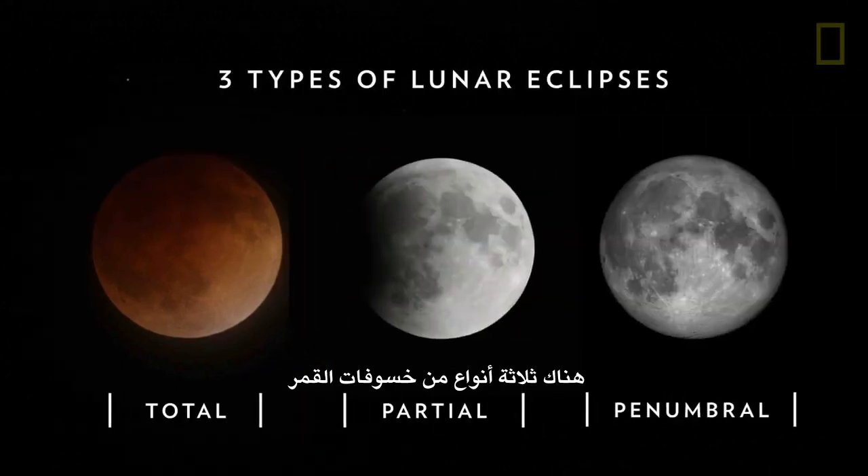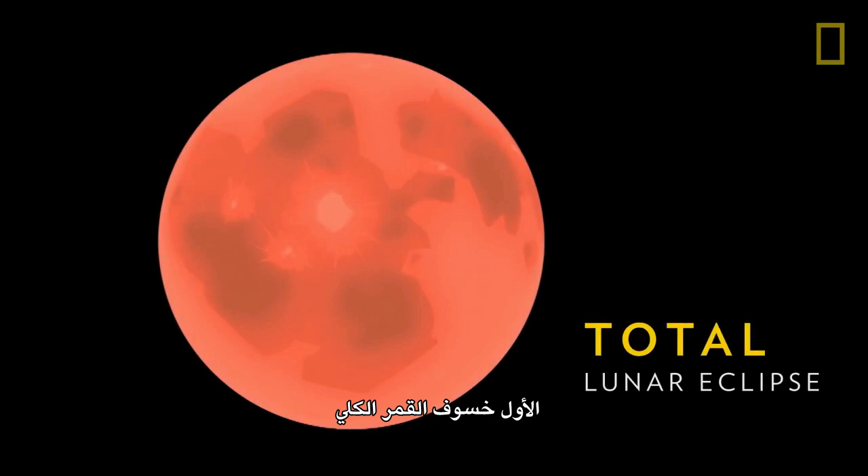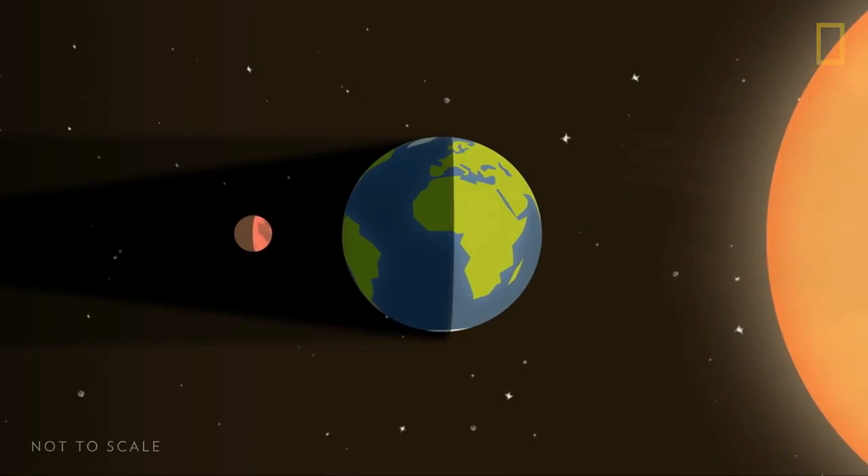There are three types of lunar eclipses. The first is a total lunar eclipse, when the Sun, Moon, and Earth are in perfect alignment, and the Moon falls within the Earth's umbral shadow.